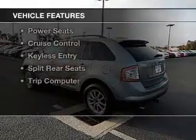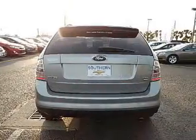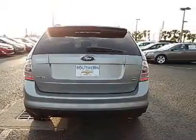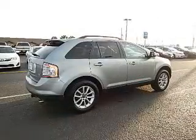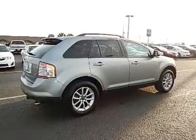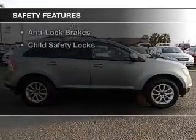The features include digital audio input, steering wheel controls, premium rims, a tilt and telescopic steering wheel, a spoiler, power seats, cruise control, keyless entry, split rear seats, and a trip computer.